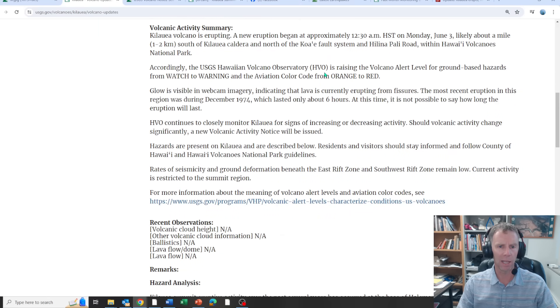Because the eruption began, they raised the alert level from orange to red. Glow is visible in webcam imagery, indicating that lava is currently erupting from fissures. The most recent eruption in this region was December 1974, and it lasted only about six hours. At this time it's not possible to say how long this eruption will last — they're continuing to monitor it for signs of increasing or decreasing activity.